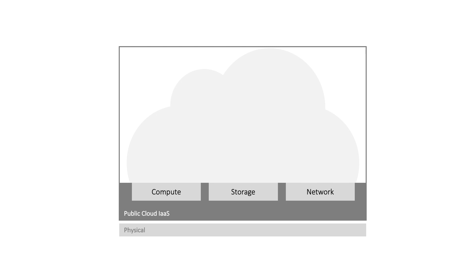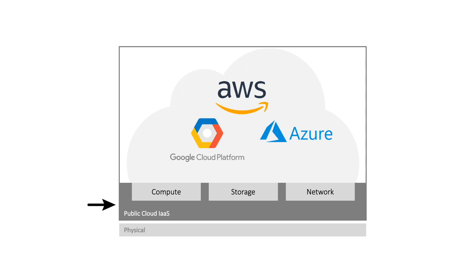Let's start at a common level of understanding. Everyone is familiar with the infrastructure as a service offerings from cloud providers like AWS, Google, Azure, and others. They have their own physical infrastructure — they built it, they manage it, and they control it. On top of that infrastructure, they offer customers virtual compute, storage, and networking constructs which allow anyone to spin up a computing environment in minutes.